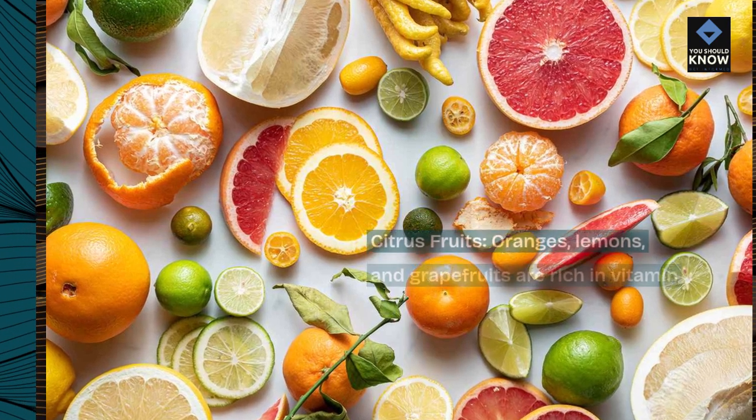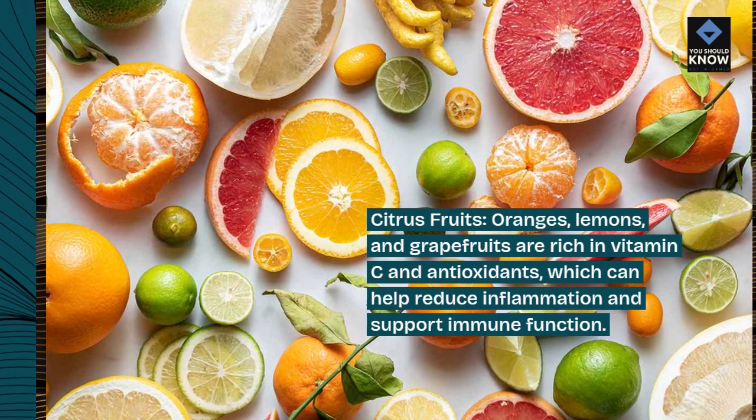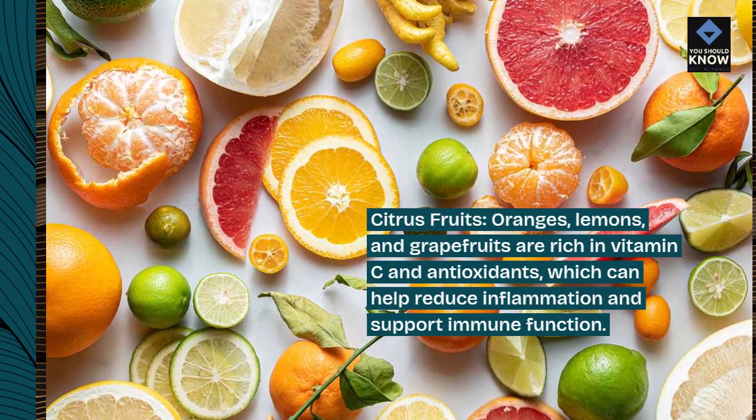Citrus fruits. Oranges, lemons, and grapefruits are rich in vitamin C and antioxidants, which can help reduce inflammation and support immune function.